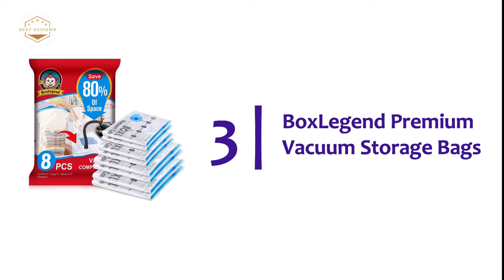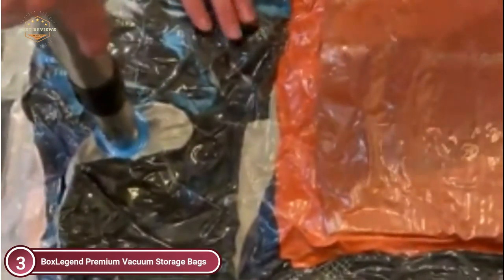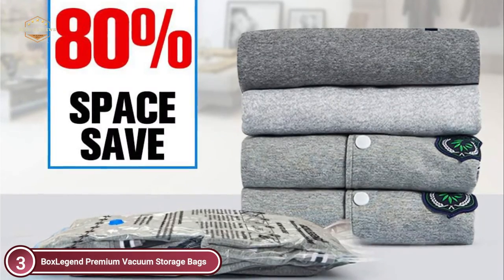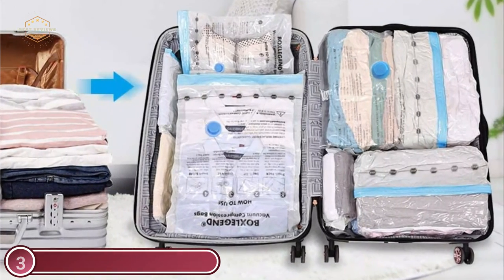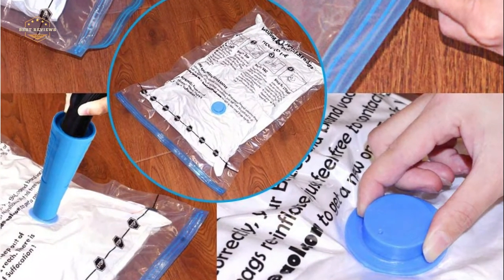At number 3, BoxLegend Premium Vacuum Storage Bags. This 8-piece high-quality variety pack of storage bags for vacuums can hold many different things. Keep your duvet sheets, towels, bedsheets, blankets, pillows, and many more. It squeezes every ounce of air from the bag and nothing is reintroduced. It makes it easy to close the bag. Double sealing provides an even stronger seal and is completely airtight. Guard your clothes firmly — with the help of vacuum bags, your clothes are safe from dust. You don't have to think about the long-term implications of keeping your items in an airtight bag. It is ideal for storing various sizes of clothes and bedding.